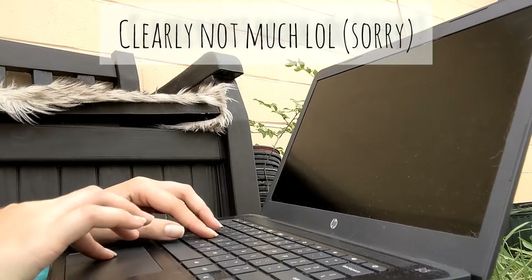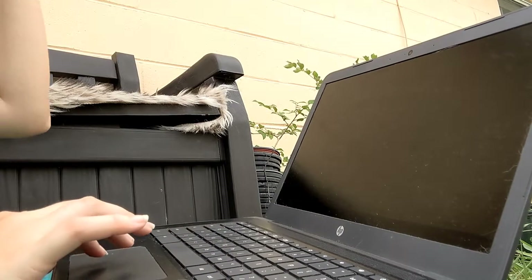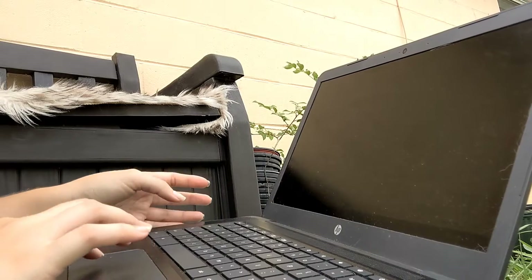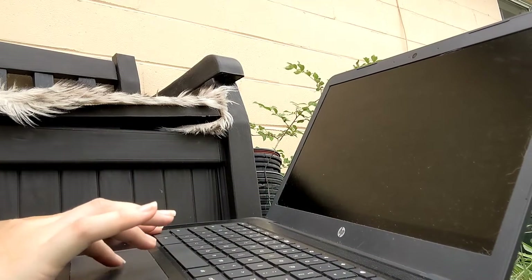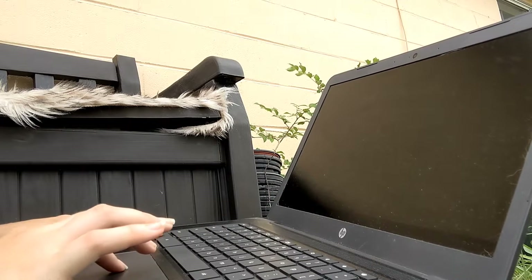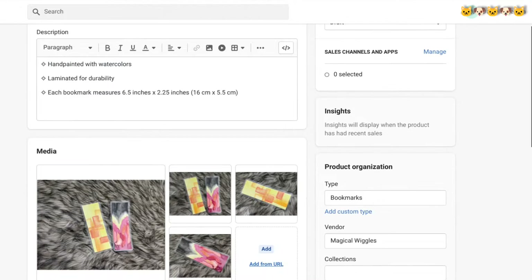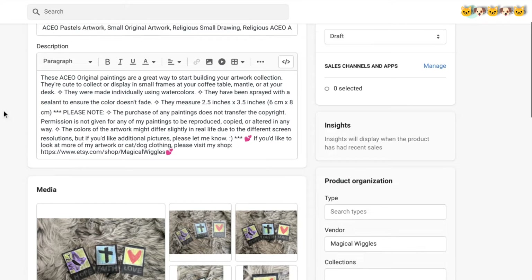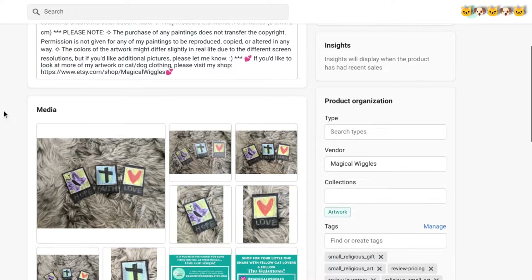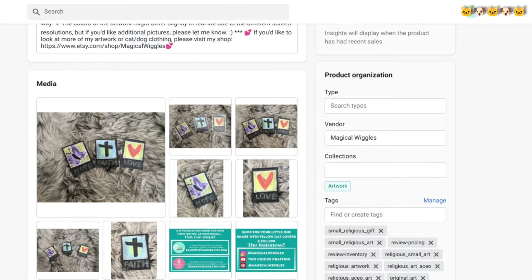I'm currently on my Shopify site and I just typed in the word 'art' to see what came up and I'm going to open up all of the items. These were all things that transferred from Etsy. So I see I have the bookmarks — everything else is loading. The descriptions came exactly as they are on Etsy so I have to go in and fix all of this up.